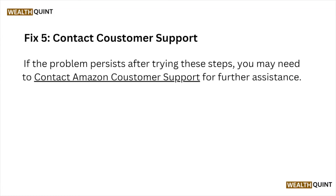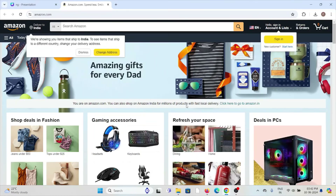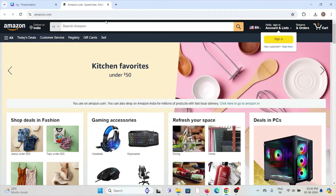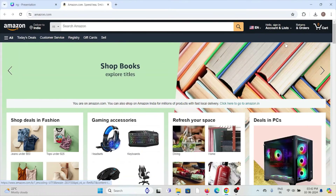Fix number five is to contact the customer support team. If you have tried all other troubleshooting methods and are still facing the problem, you can contact the Amazon customer support team for further assistance. Their experts will help you fix the problem and give you a better solution. You can visit amazon.com and from there navigate to customer support.